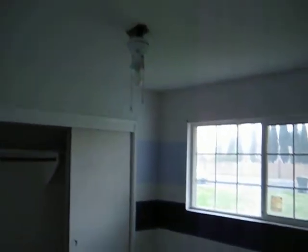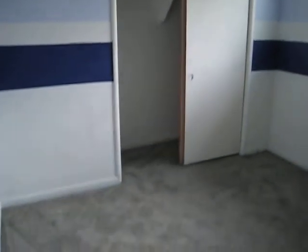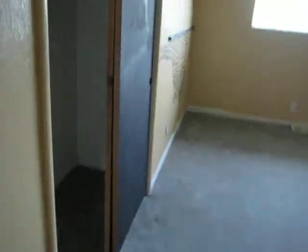Bedroom number one. Bedroom number two — looks like it has two closets in here.